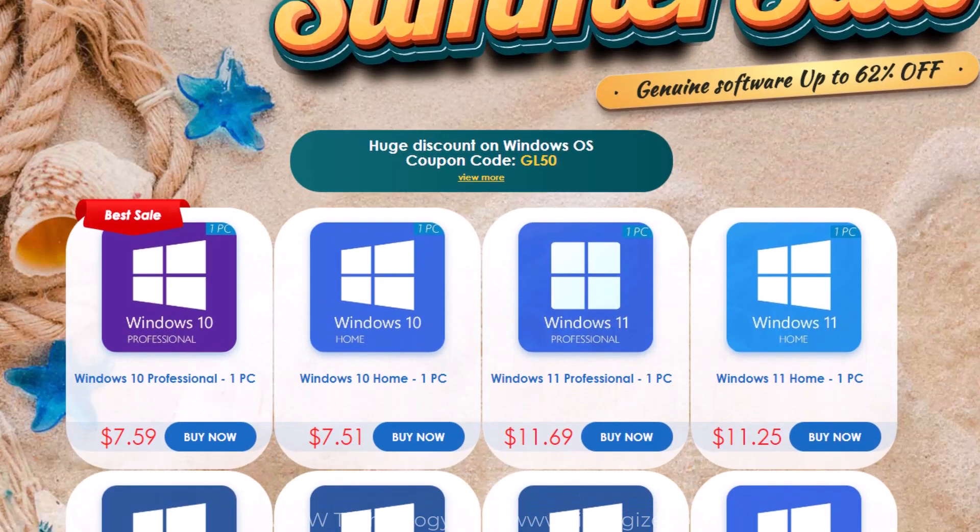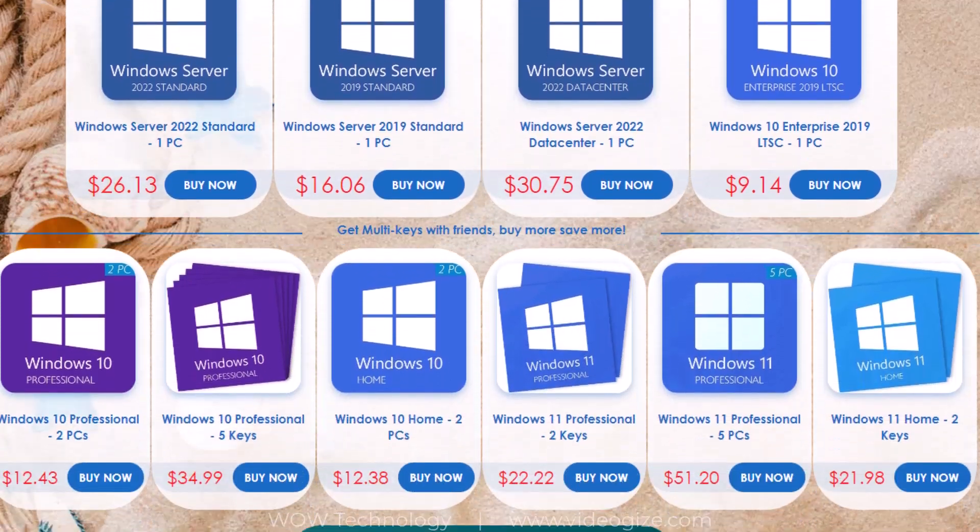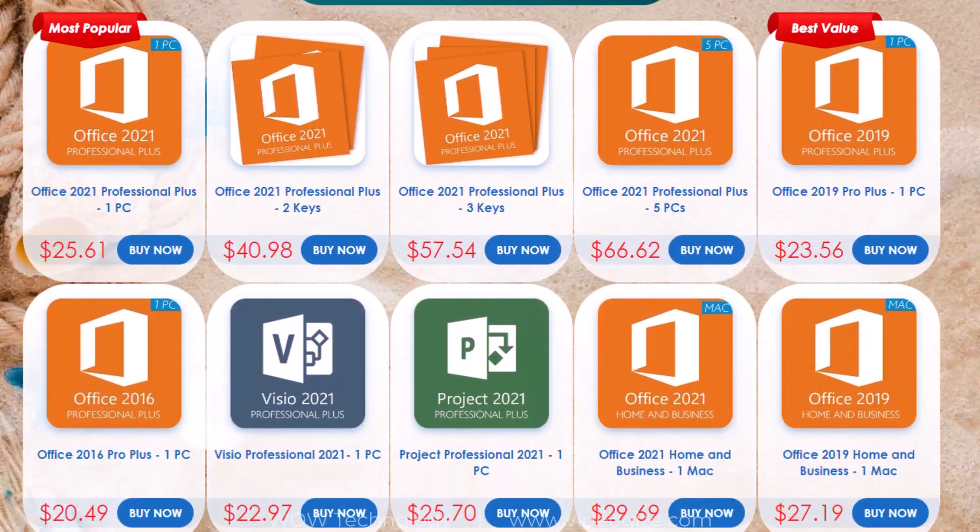GoDeal24 is currently offering a summer sale on activation keys of games, softwares, tools, and applications. You can get up to 62% off on these items.